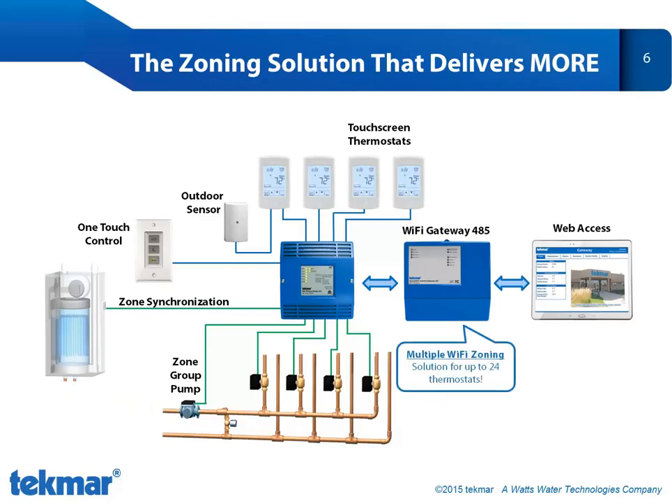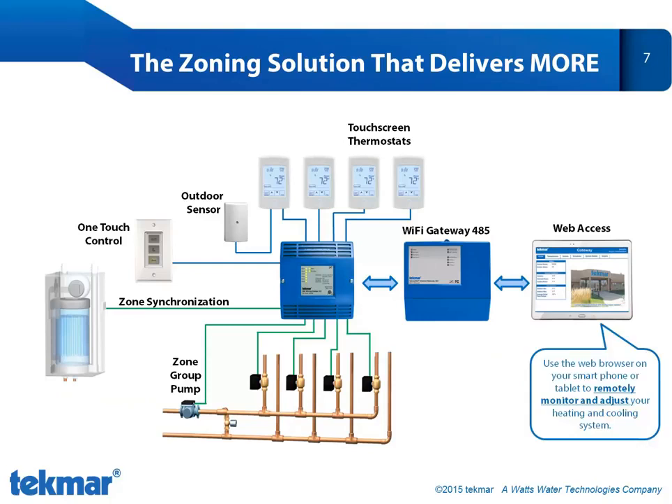Which lets me introduce the Wi-Fi Gateway 485. This is a Wi-Fi zoning solution for up to 24 thermostats. Our competition can't deliver this — they require the integration of multiple gateways to access the same number of zones that we do. Tecmar provides the system solution that our customers need when they're zoning their home or business. When you add a Gateway 485 to your system, you can use any web browser to remotely monitor your entire system and adjust the set points on any thermostat from a single interface.